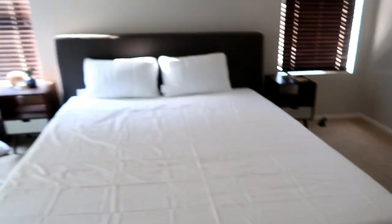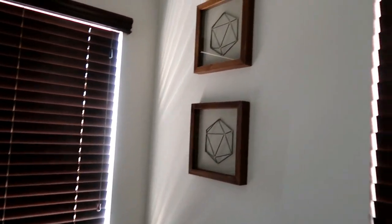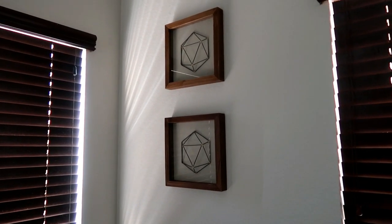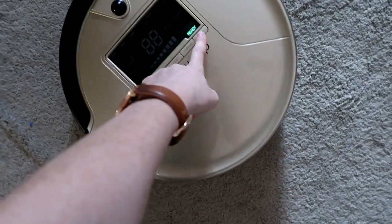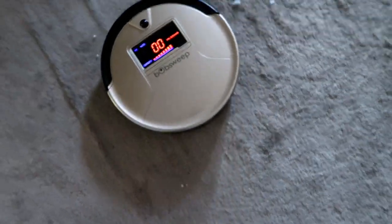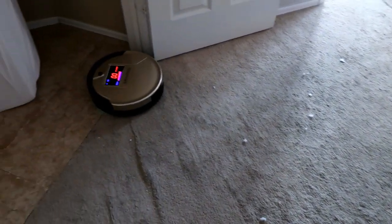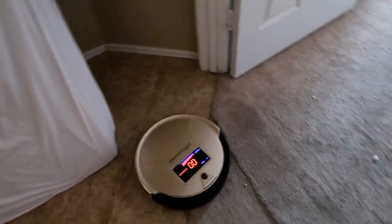I also bought these at Target — I thought they looked really cute in our room, they were seven dollars a piece. I'm actually going to turn on our Roomba for a little bit so he can clean my floor, it's a mess. There we go!